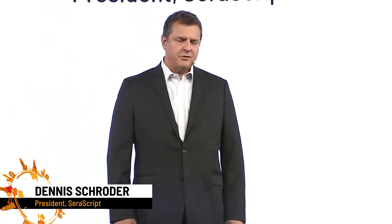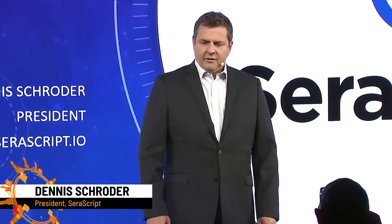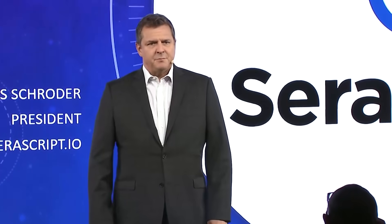Good afternoon everybody. My name is Dennis Schroeder. I'm the president of Sarascript, and today I'm here to talk to you about our compliance blockchain verifiable document platform that is built on top of Microsoft 365 and Azure.